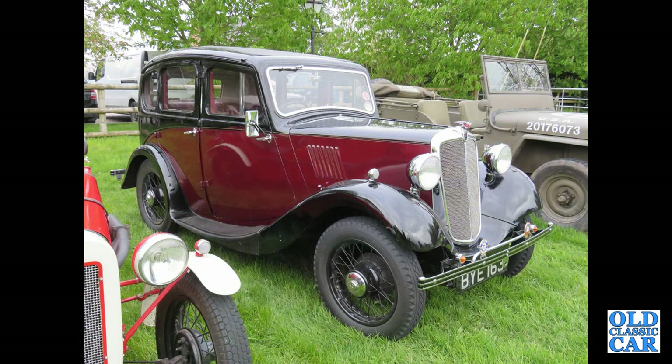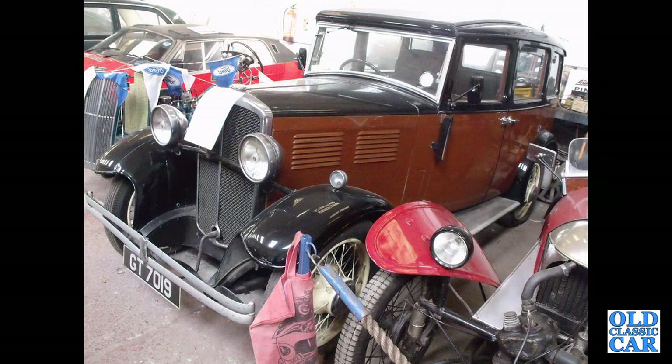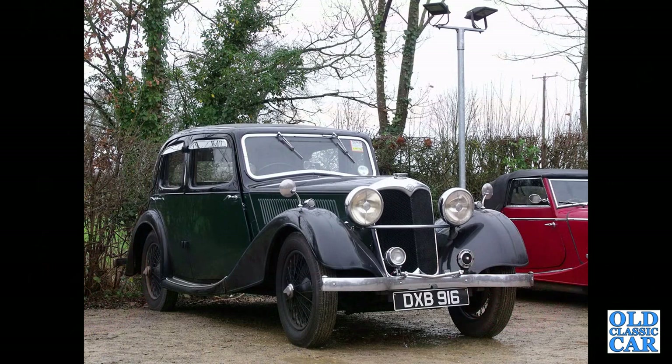A four-door Morris 8 Series 1 — very similar to the car I've got, of which I've done a few videos. EBY 545 — that's a Wolseley 10 from 1939, which appeared at a local auction house a few years ago. GT7019 — this is a 1931 Standard Big Nine. Side view of an Austin 7 Box Saloon. DXB 916 — that's a Riley Falcon 12/4.